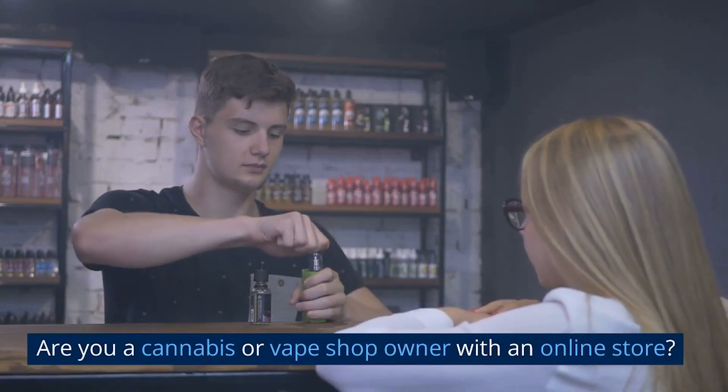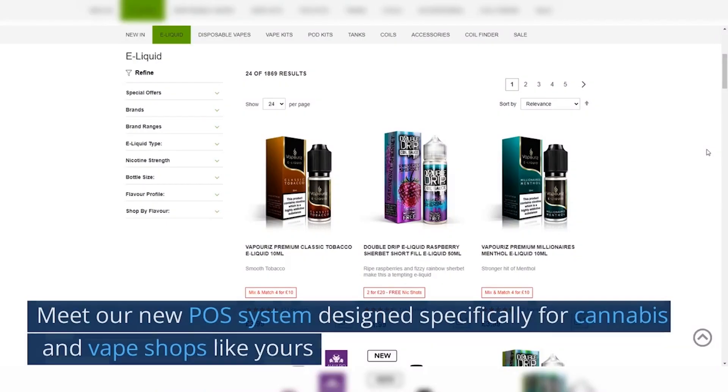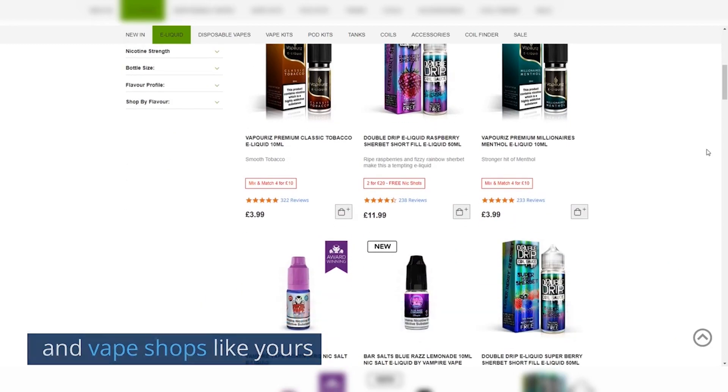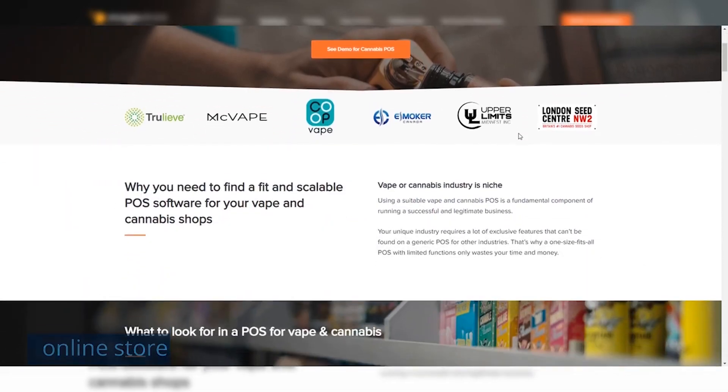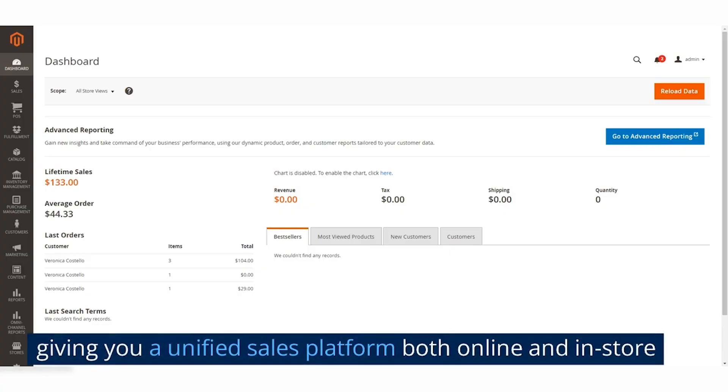Are you a cannabis or vape shop owner with an online store? Meet our new Pulse system designed specifically for cannabis and vape shops like yours. Our Pulse system seamlessly integrates with your Magento online store, giving you a unified sales platform both online and in-store.